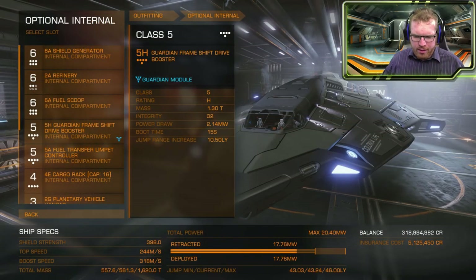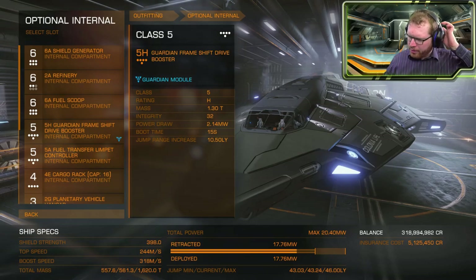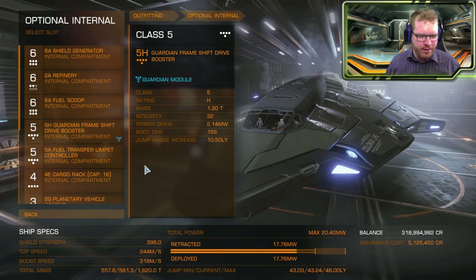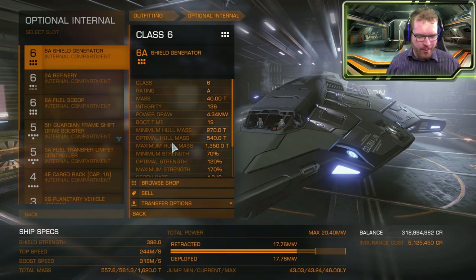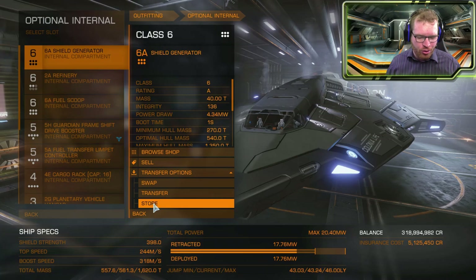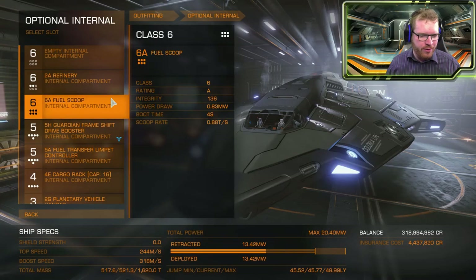So this is the ship I've been flying — my Python has been flying all the way out here so far. I think it's time to give this thing a refit for money making. We can always then use that to make money to buy more ships. I'm not going to sell anything, I'm just going to store things for now because I'm not really sure what's available out here.